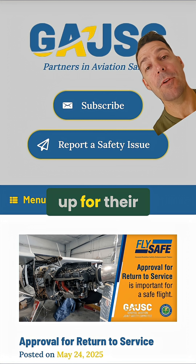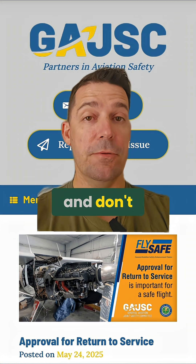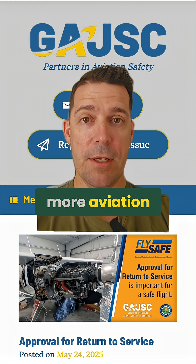Check out their website and sign up for their monthly newsletter at gajsc.org. Thanks for watching, and don't forget to like and subscribe for more aviation content.